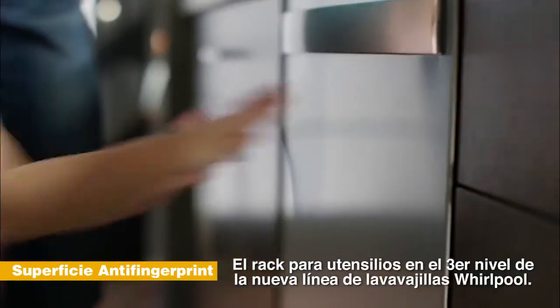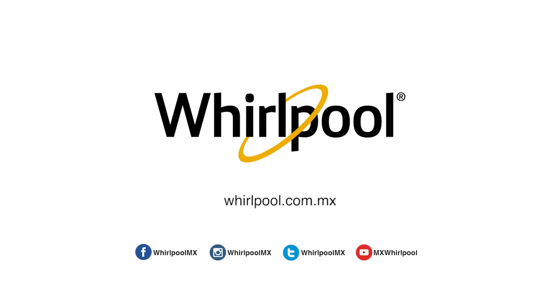The third level rack, from the number one selling appliance brand in the USA.